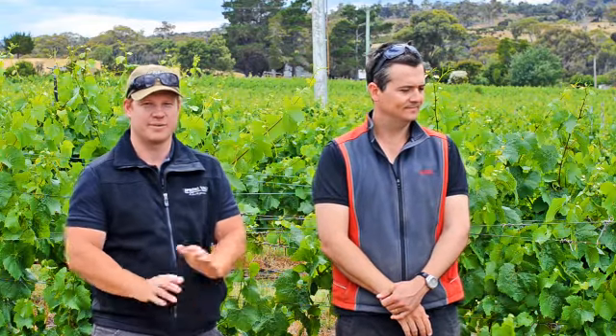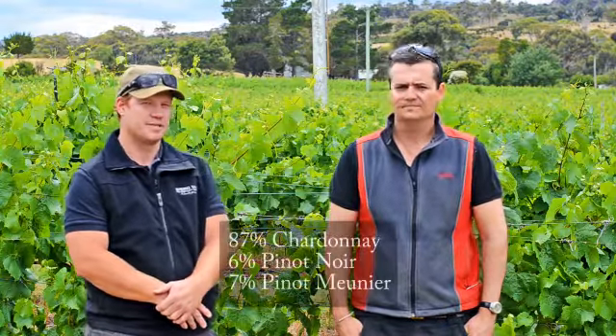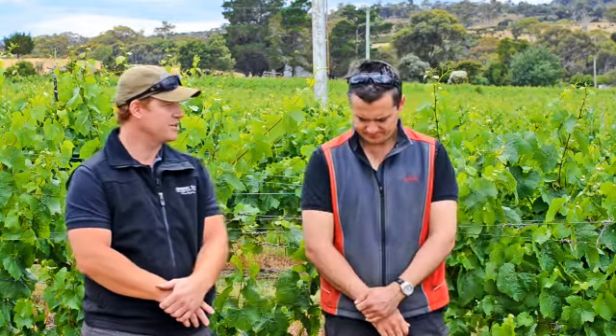G'day, Tim and Dave from Springvale here again. We want to talk about the 2010 sparkling. We're in one of the blocks that we take the fruit for that wine, being 87% Chardonnay, 6% Pinot Noir, 7% Pinot Meunier, and being majority Chardonnay it's quite a fruity little number.